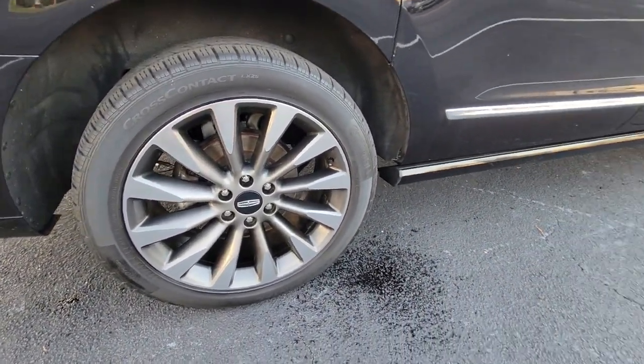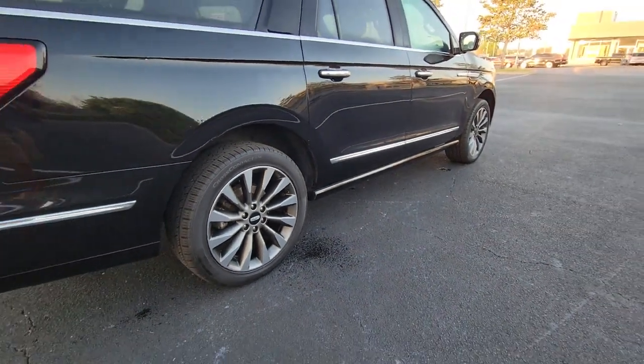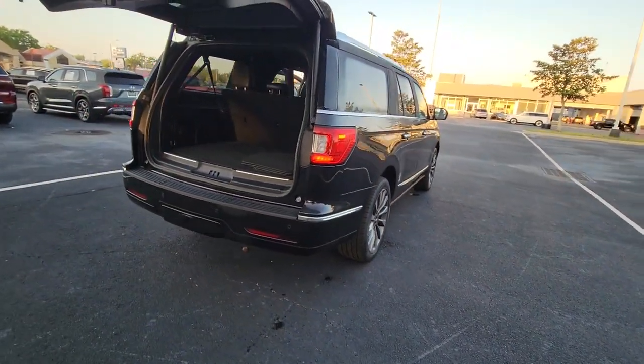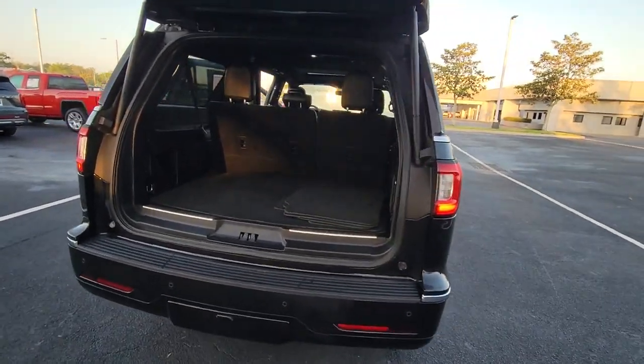With all the power and amenities you could ask for, this expanded model goes above and beyond by providing extraordinary passenger comfort and absolutely cavernous cargo capacity.